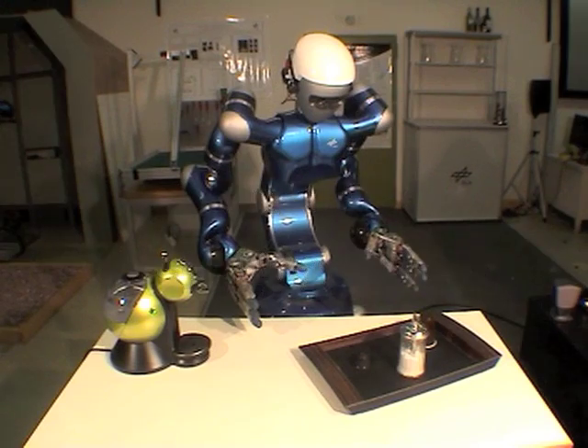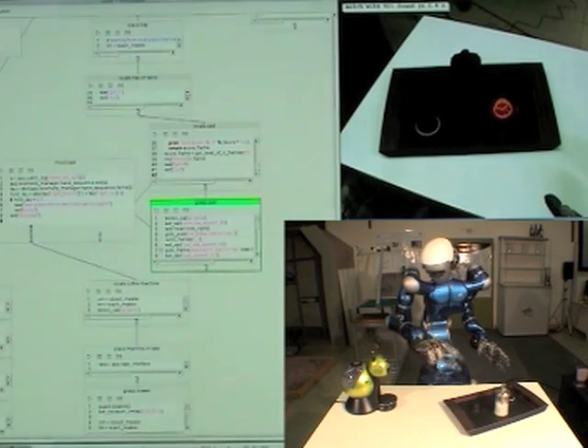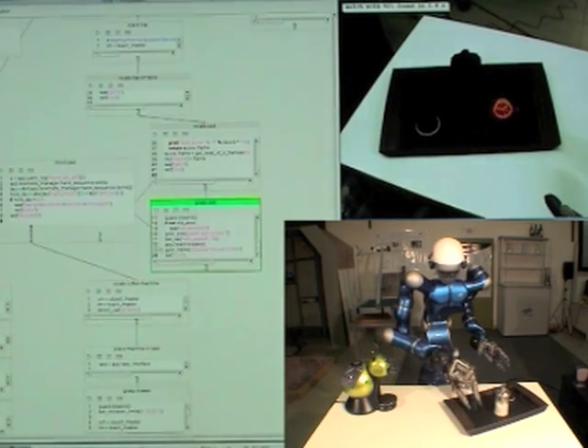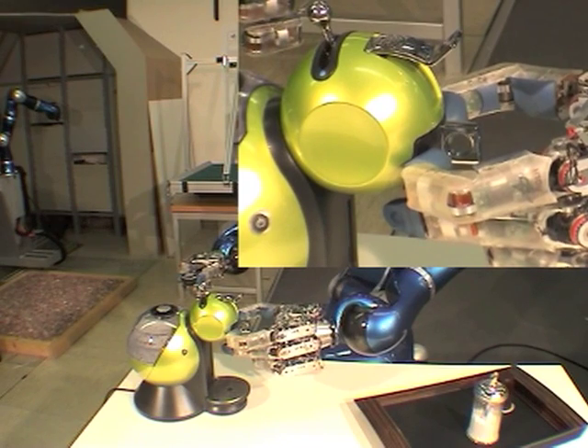The following sequence shows Justin in a complex scenario performing fine manipulations. Only unmodified real-world objects are used. This software environment allows the definition of robot control programs which can react on vision and force information. In this task, tactile force sensing compensates for insufficient vision accuracy.